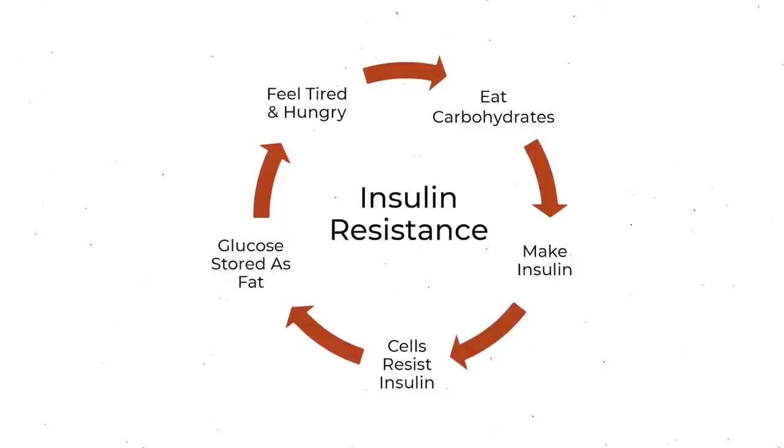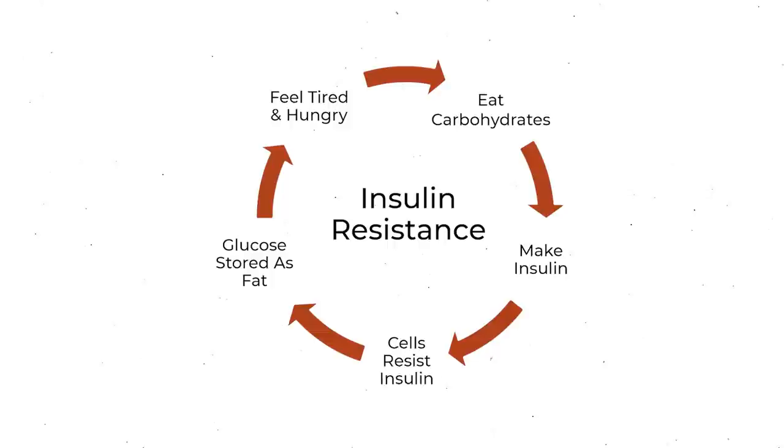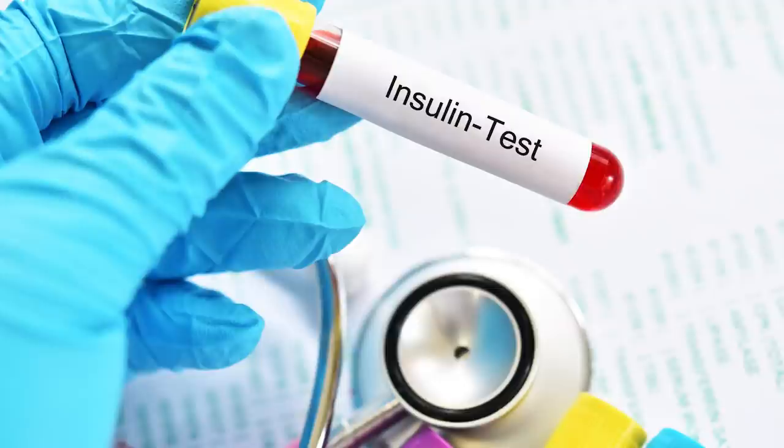Having high glycemic variability — when your blood sugar levels fluctuate a lot throughout the day — is associated with insulin resistance. If your blood sugar is constantly spiking, your body is pumping out a lot of insulin. If insulin doesn't have a chance to come back down to baseline before you eat again, insulin stays high. This is where the cycle starts. Having high insulin is known as hyperinsulinemia, and this is really what leads to all the associated symptoms and consequential diseases.